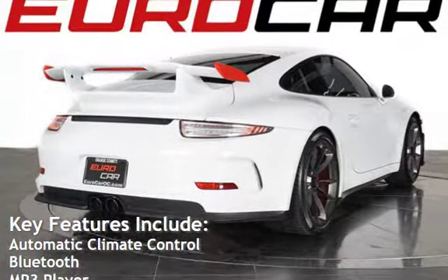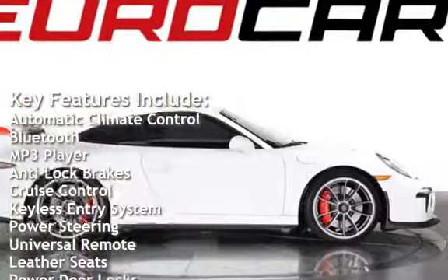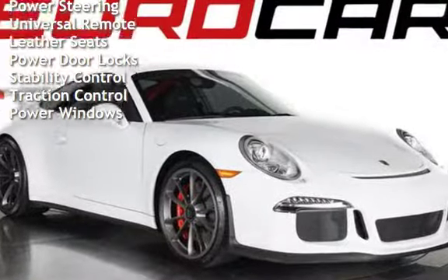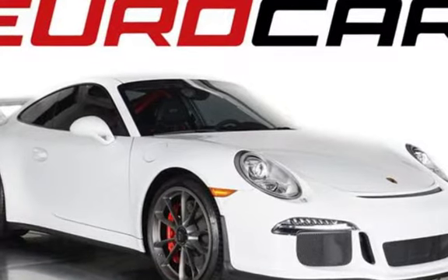Key features include Automatic Climate Control, Bluetooth, MP3 player, Anti-lock brakes, Cruise Control, Keyless Entry, Power Steering, Universal Remote, Leather Seats, Power Door Locks, Stability Control, Traction Control, and Power Windows.